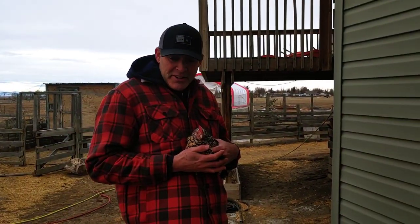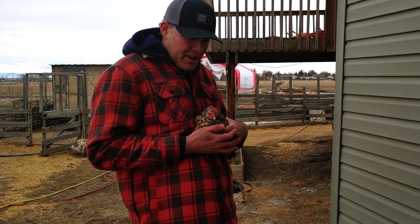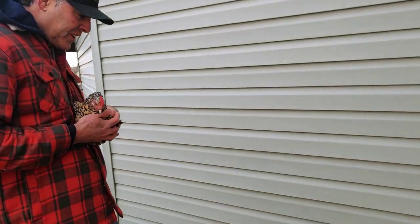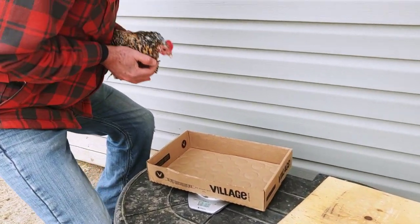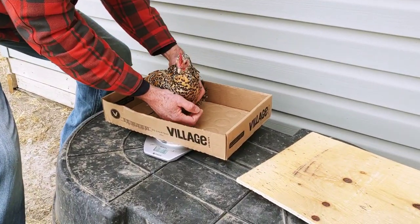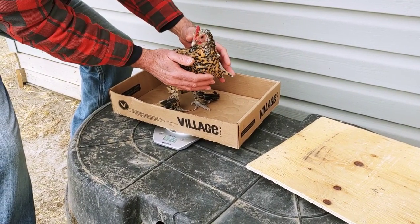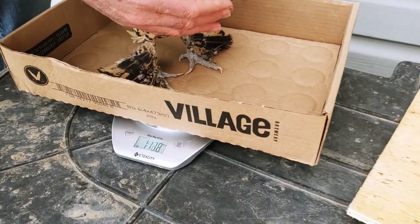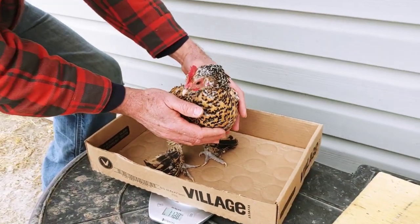We've got a few different breeds here at the homestead. This is one of our smallest breeds, the Bantam. So we're going to check her weight — we don't want to dose all the chickens the same. So I'm going to try and get her into this, which may not work, but get an idea of what she weighs. Looks like one pound twelve ounces.